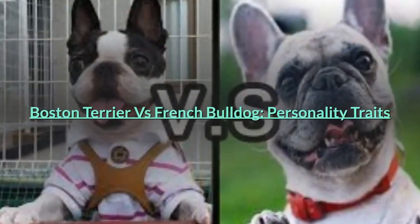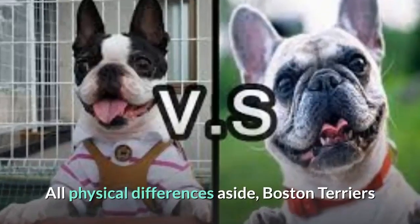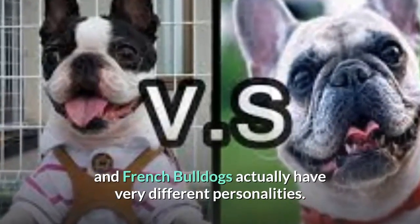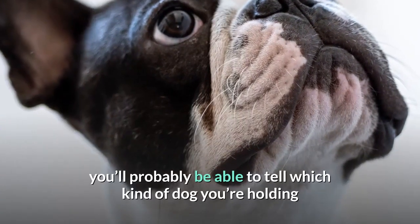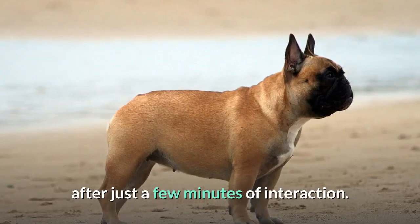Boston Terrier vs. French Bulldog — Personality Traits. All physical differences aside, Boston Terriers and French Bulldogs actually have very different personalities. If you've ever met one of these dogs before, you'll probably be able to tell which kind of dog you're holding after just a few minutes of interaction.